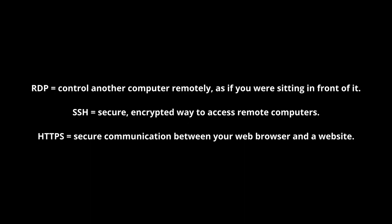Software-defined networking, or SDN, is an approach to networking that separates the network control plane from the underlying physical infrastructure. It allows network administrators to manage and control the entire network infrastructure through software-based controllers, providing flexibility, scalability, and centralized management. SDN simplifies network configuration, improves network agility, and enables the implementation of network policies and services in a more efficient and dynamic manner.